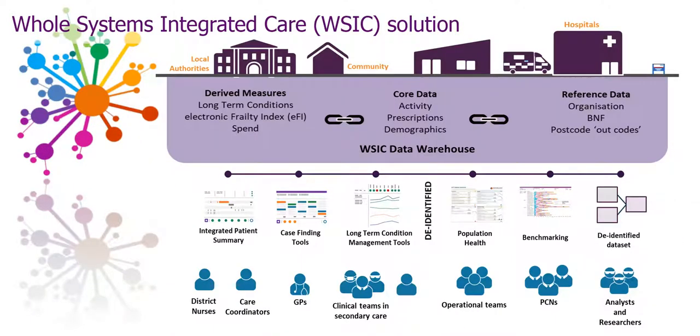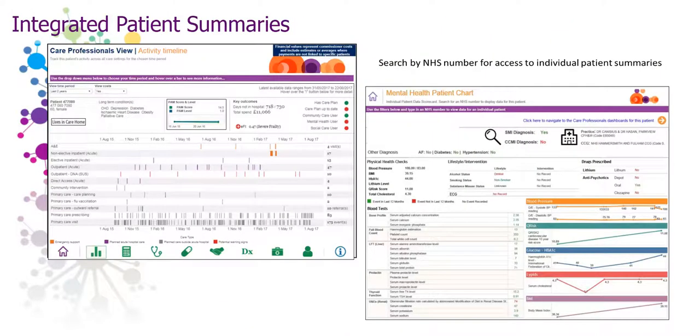Once the data enters the data warehouse, is cleansed, and algorithms are applied, we then have the reporting layer. This is where the WISIC dashboards can be divided into a number of different types. The Integrated Patient Summary Dashboards is a suite of dashboards that provides visibility of patient activity across the patient pathway and across all care settings, regardless of the source of clinical system and without requiring manual data collection. It also provides a snapshot view of patient care and activity costing, aiding MDT discussion and coordination between care professionals from different care settings by providing a shared patient narrative.